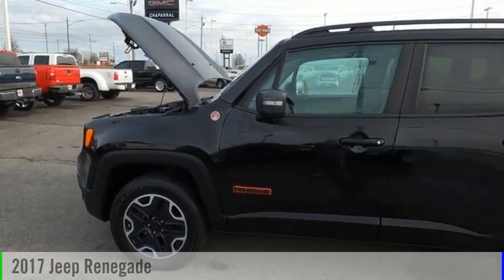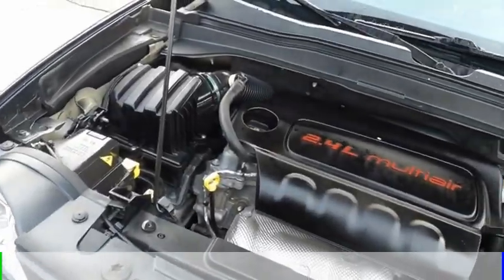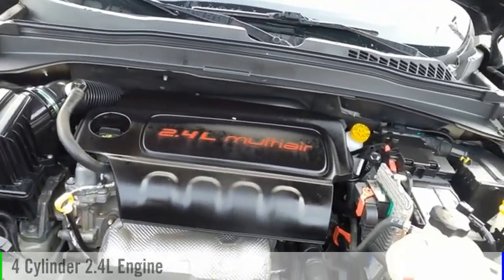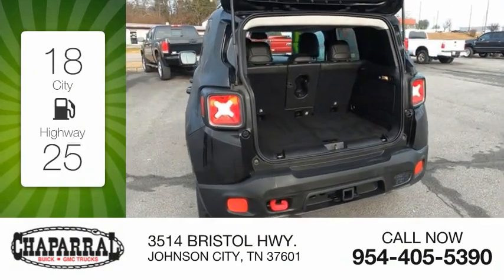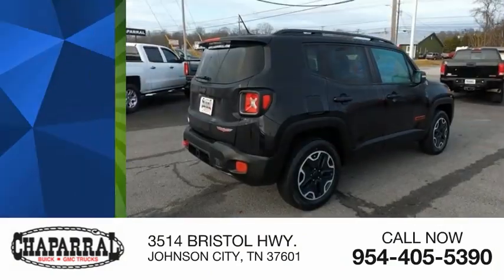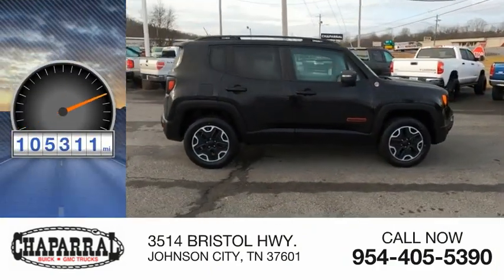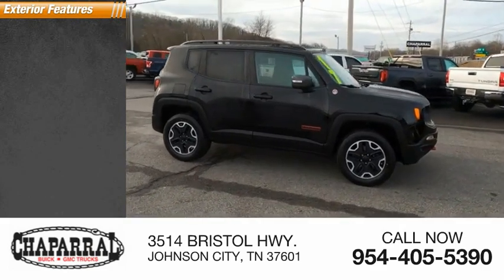Take a ride in the 2017 Jeep Renegade. This vehicle is powered by a four-wheel drive, four-cylinder, 2.4-liter engine. Great fuel efficiency saves you money by requiring fewer trips to the gas station, and is priced below $20,000. This vehicle has less than 110,000 miles. Here are some of this vehicle's great options.